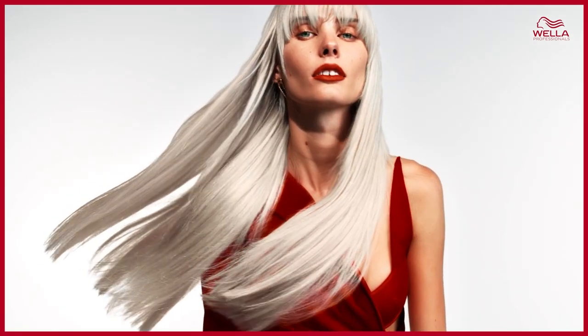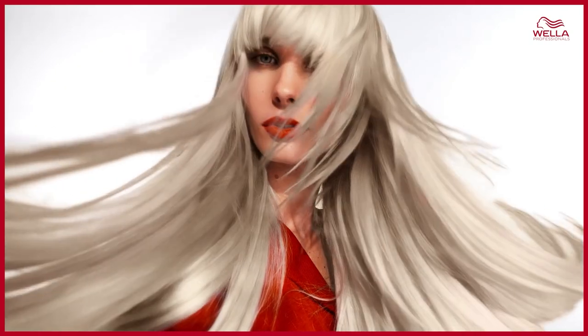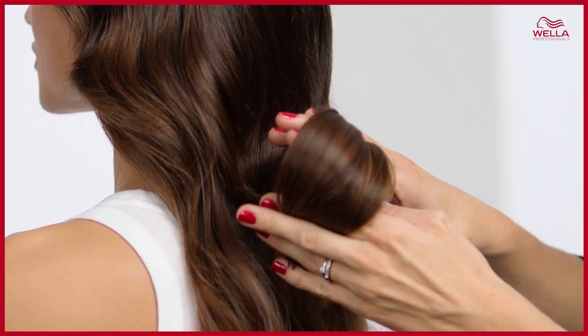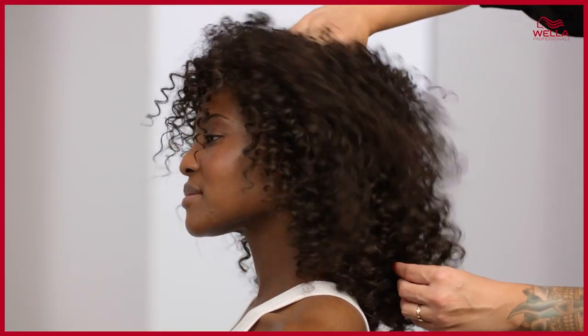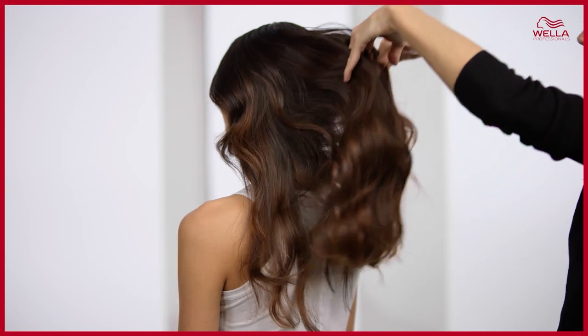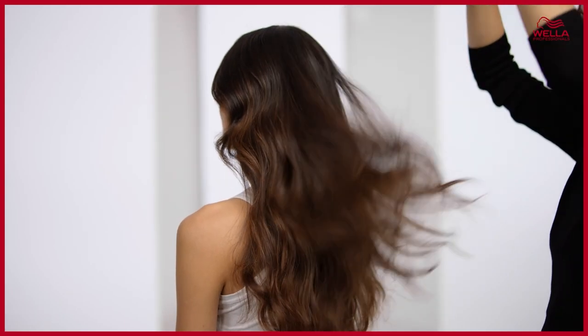99% less hair breakage in only 90 seconds? Truly, my hair dreams are coming true. And it gets even better — hair is left with instant shine and shinier after each use. And it lasts. Ultimate Repair has long-lasting results for up to four washes, leaving hair feeling incredibly healthy, light, and smooth — loved by both your hair and hair professionals.